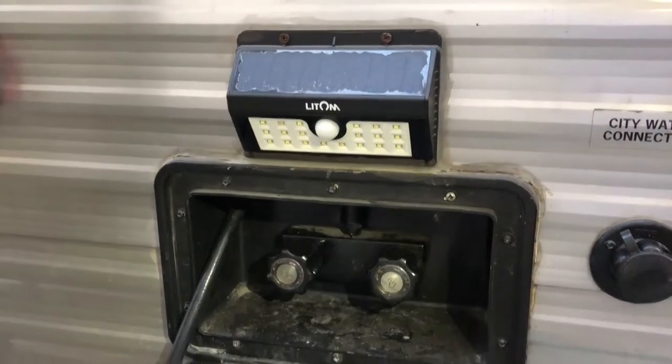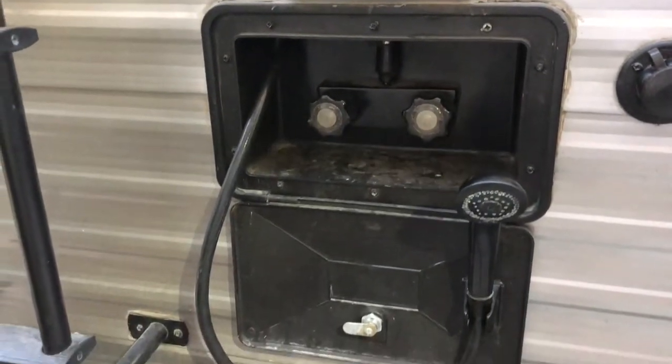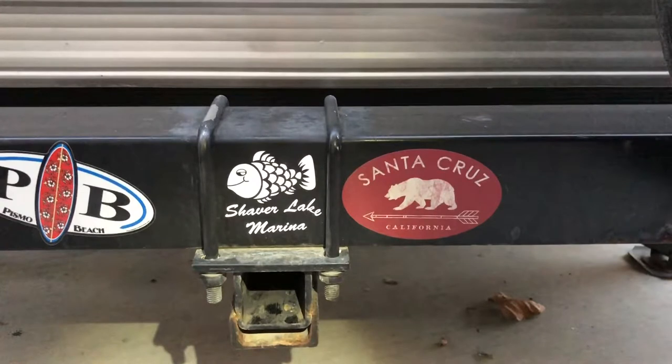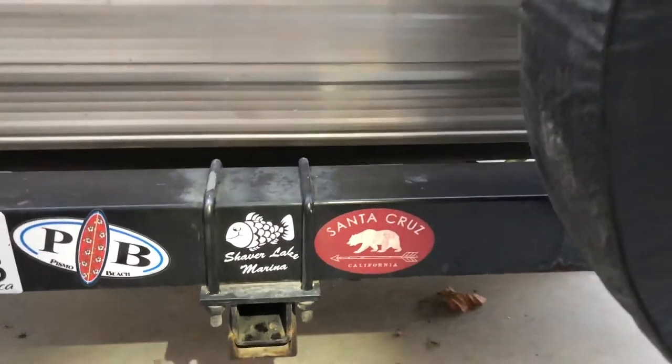It's also equipped with a solar light which is motion activated. Down here you have your 2-inch receiver, which you can use to attach a bike rack or any other hitch accessory, rated for up to 300 pounds.